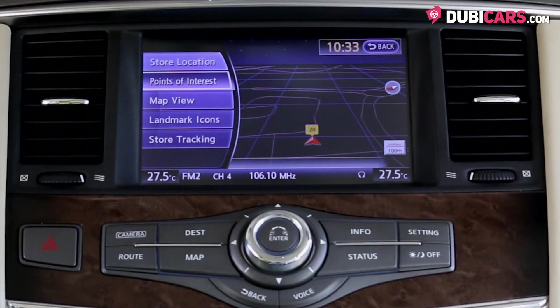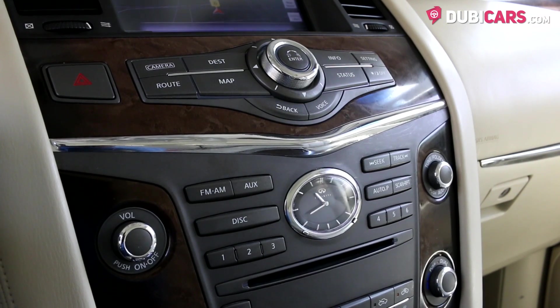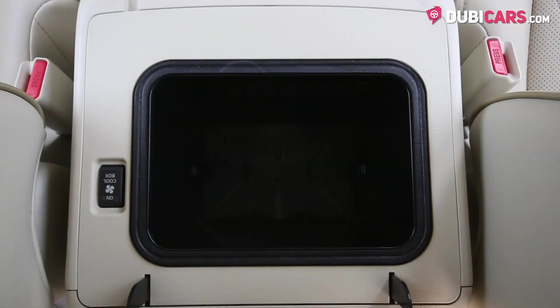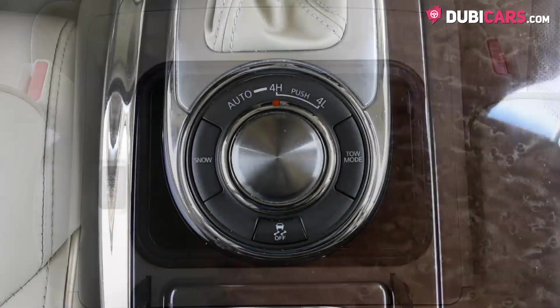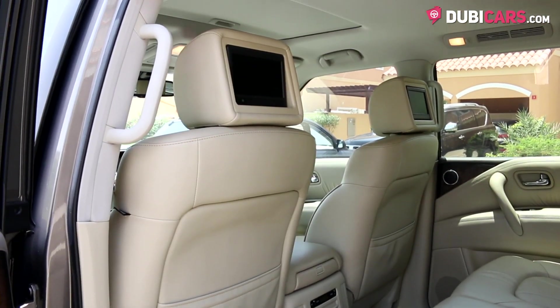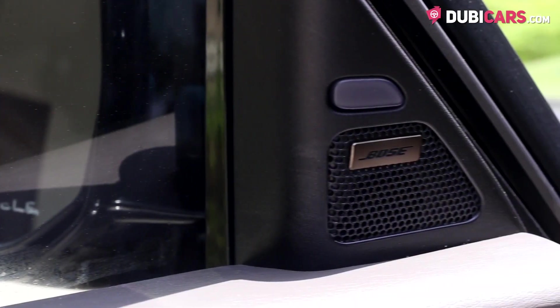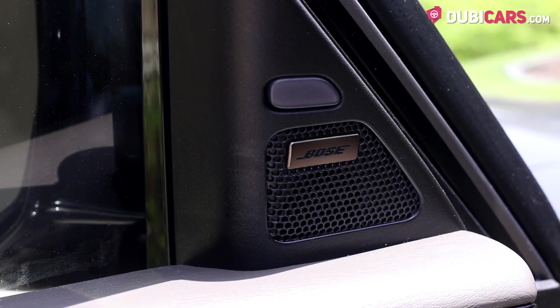One infotainment system is mounted up front and displays navigation, Bluetooth options, media settings, and vehicle setup. Further down, there's an analog clock and dials to adjust the digital AC. In the center console, there's a fridge and the gear lever. Mounted in the rear are two 7-inch monitors hooked up to a DVD player.